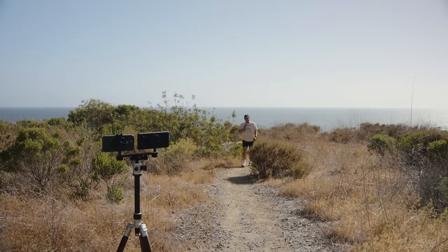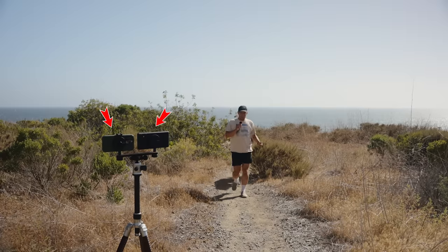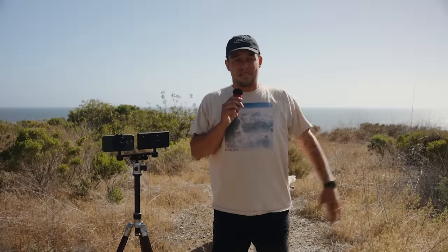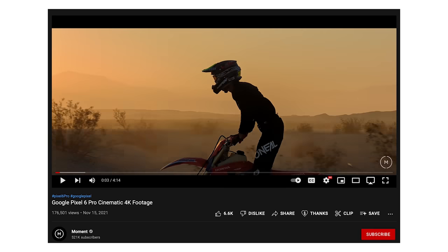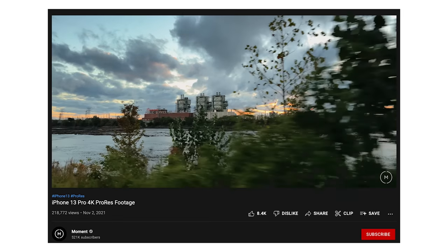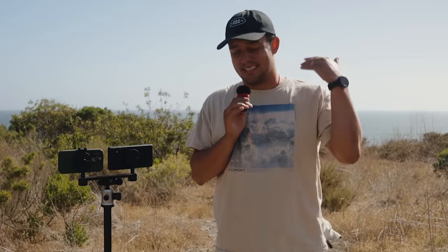All right, everybody. Welcome to today's video. We have the Pixel 6 Pro versus the iPhone 13 Pro. We never did this review and we thought better late than ever. We have been using both of these devices for the past six or seven months. We've done some cinematic cuts, we've used them for short films, we've done some other single phone reviews, but today we are putting these bad boys head to head to see which one looks better — both photos and video.